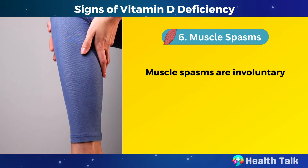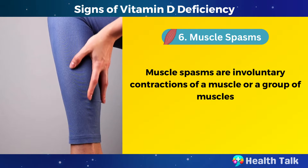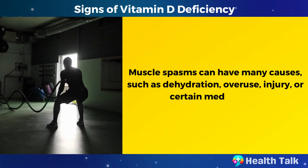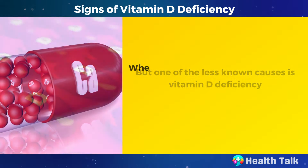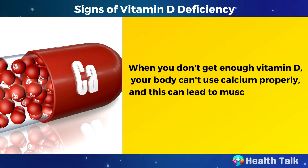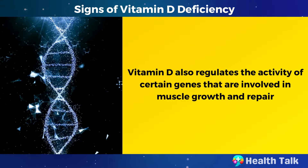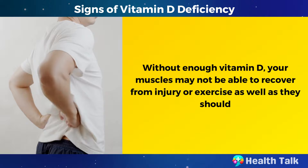Number 6: Muscle spasms. Muscle spasms are involuntary contractions of a muscle or a group of muscles — they can be painful and interfere with your daily activities. They can have many causes, such as dehydration, overuse, injury, or certain medications. But one of the less known causes is vitamin D deficiency. When you don't get enough vitamin D, your body can't use calcium properly, which can lead to muscle weakness, cramps, and spasms. Vitamin D also regulates the activity of certain genes involved in muscle growth and repair, so without enough, your muscles may not recover from injury or exercise as well as they should.